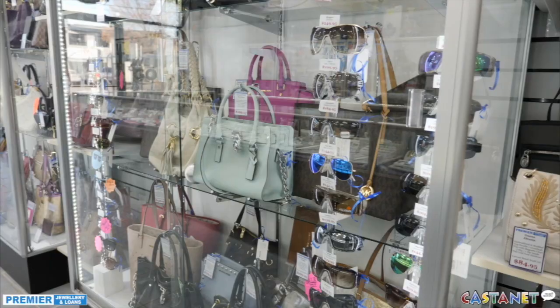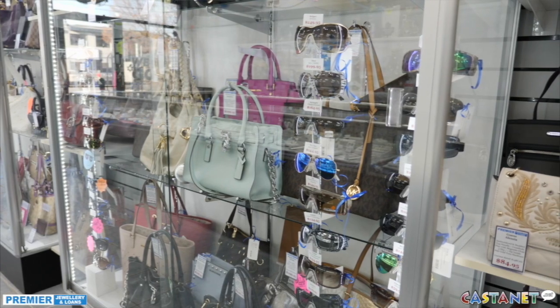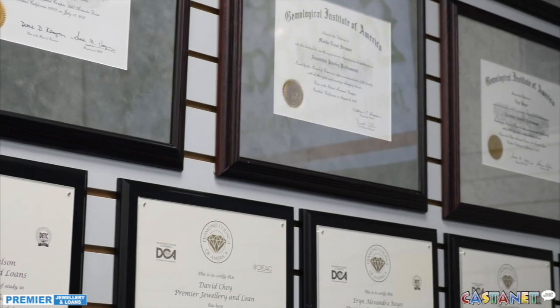I'd like to take you on a tour of the store and show you how we're different. The big thing is we are industry experts at what we do. All of our staff are accredited by either the GIA or Diamond Council of America. So when you come into our store you're actually dealing with experts in their field.